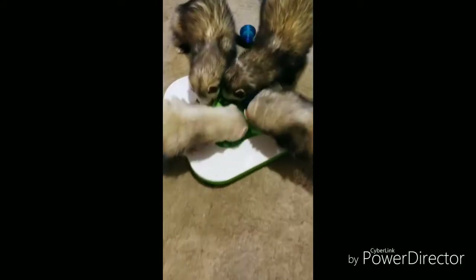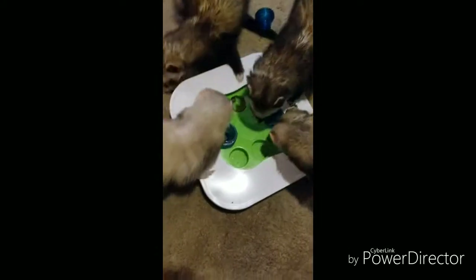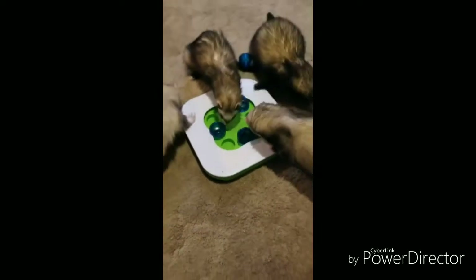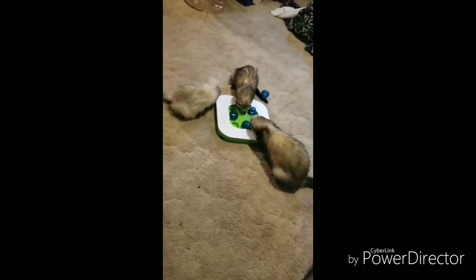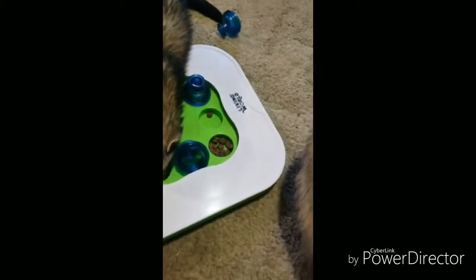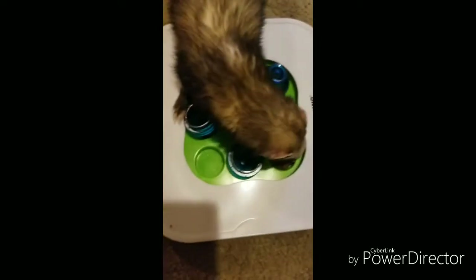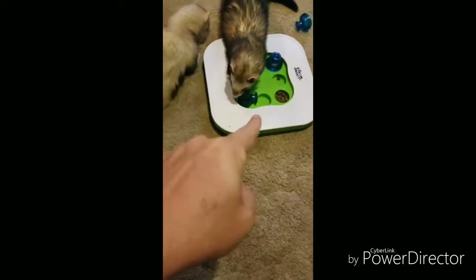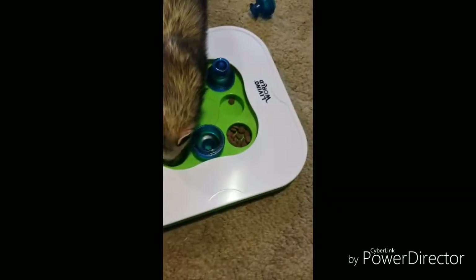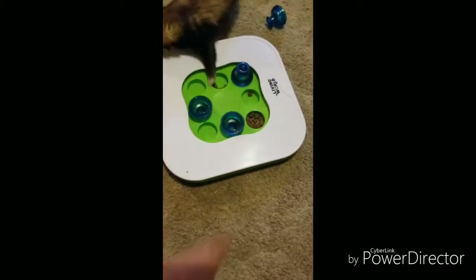They're going for it — they've got one of them off, they realize there's treats underneath. I've got four of my five in here going at it. This is a Living World feeder, and it also has a round disc that goes in and slides around as well.